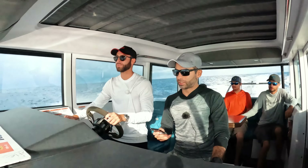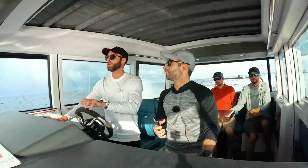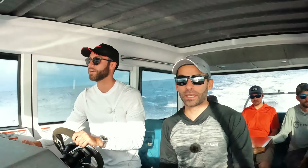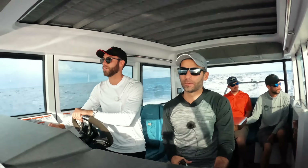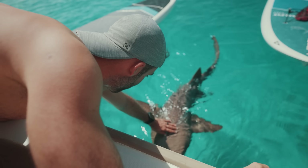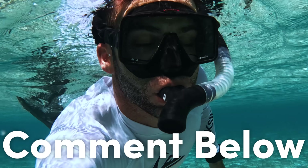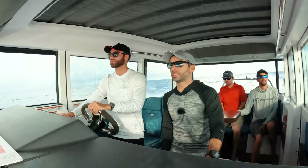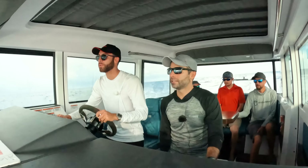Hey Alec — we finally made it to a thousand subs on YouTube! It took a year in the making, but we really appreciate all your support, guys. This is definitely motivating us to keep putting out more content. We're definitely trying new things with this more vlogging-type format — let us know in the comments below what you guys think. It's Thursday morning and we're on our way to the Bahamas!